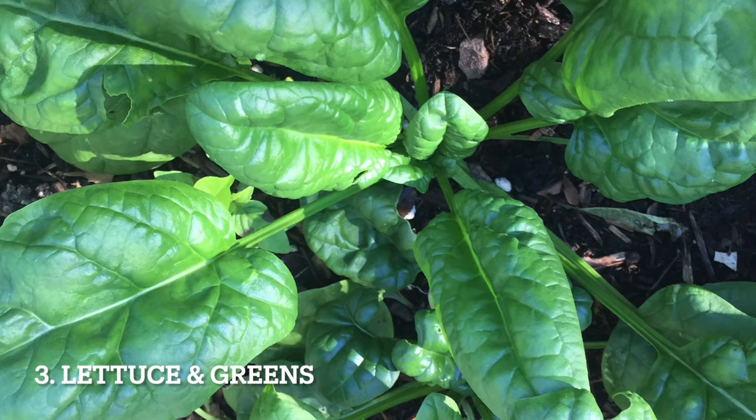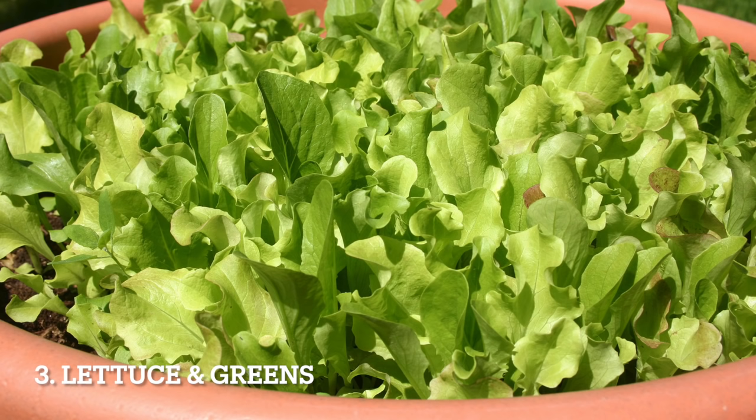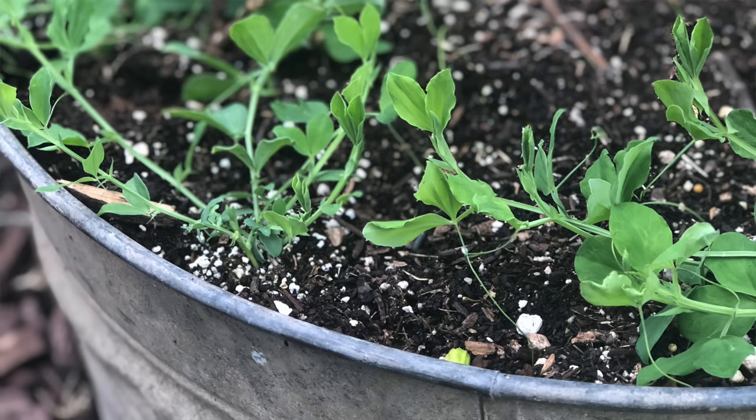Lettuce and other greens like spinach and arugula are made for containers — they often grow better in containers than in the ground. They have a small root system, grow quickly, and need regular access to water. Eggplants also do really well in containers; choose small compact varieties like Fairy Tale and Bambino. Eggplants prefer warm soil, which means you can plant earlier in the spring when growing in containers.